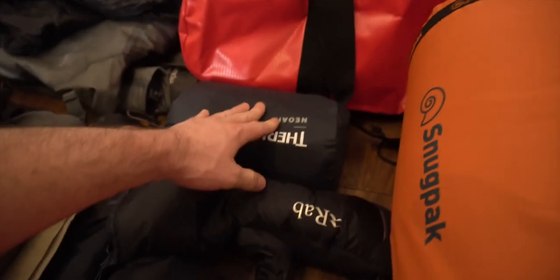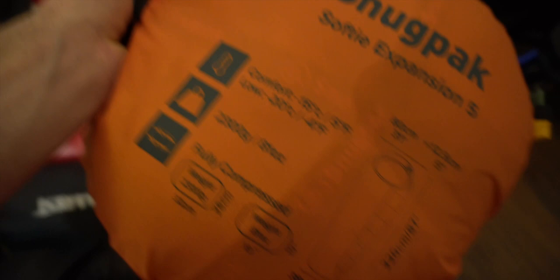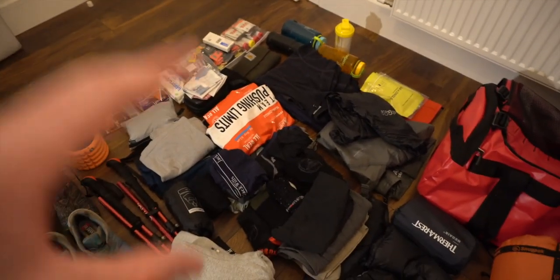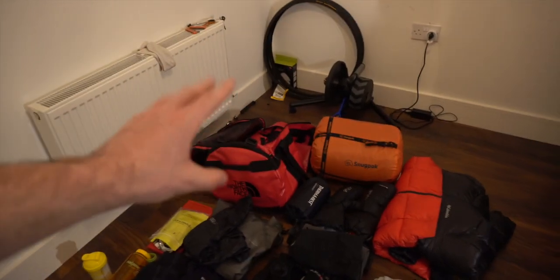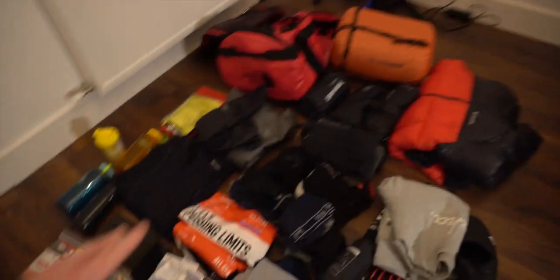We've got our Therm-A-Rest Neo Air mattress and the Snug Pack sleeping bag — went with a comfort rating of minus 15 and a low of minus 20, so it should be pretty cozy. The cool thing about this one is it expands on the side. I sleep in one place all night anyway. What's going to happen next is all this stuff is going into individual dry bags, because the duffel bag isn't actually waterproof. If we get a heavy downpour of rain you want to make sure all your stuff stays dry, especially things you're going to be sleeping in, camp clothes, etc.